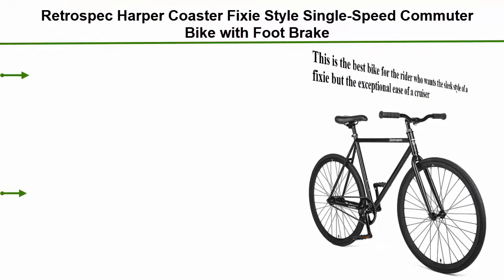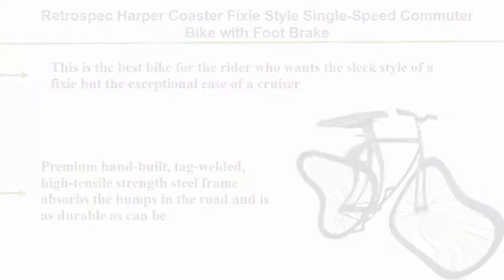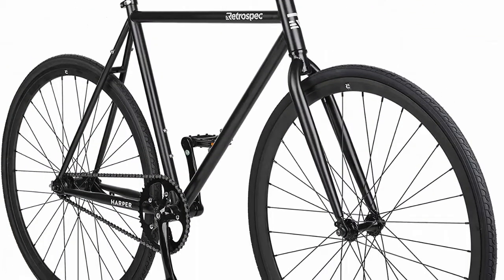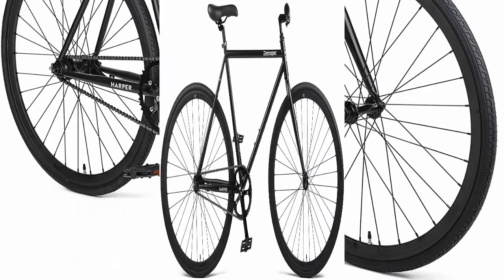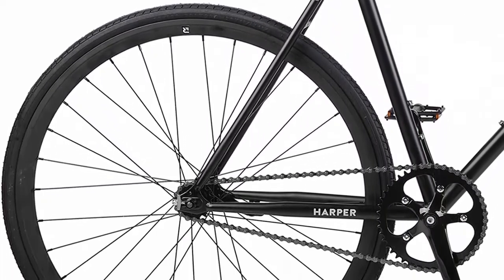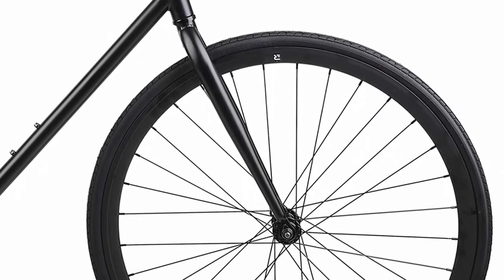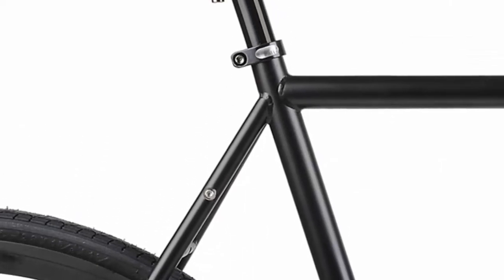Top 3: Retrospic Harper Coaster Fixie Style Single Speed Commuter Bike with Foot Brake. This is the best bike for the rider who wants the sleek style of a fixie but the exceptional ease of a cruiser. Premium hand-built, TIG welded, high tensile strength steel frame absorbs the bumps in the road and is as durable as can be. Includes all the tools you need for building and maintaining your own bicycle. Comes standard with 30mm deep V rims, Kenda commuter tires, KMC chain, VP freestyle pedals, and the coaster brake — all components required for a super smooth ride. All bikes have a weight limit of 220 pounds.